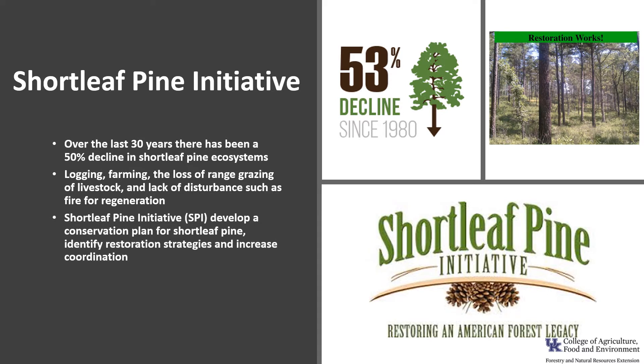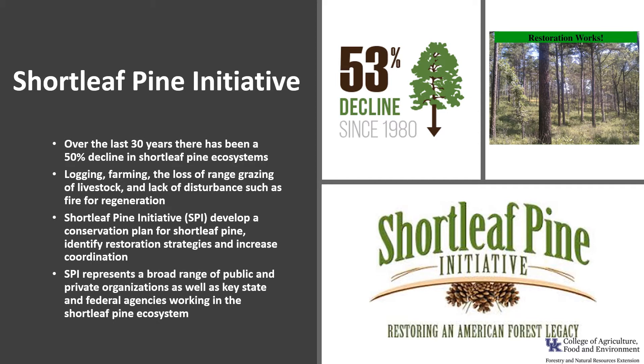The shortleaf pine initiative was formed to develop a wide-range conservation plan for shortleaf pine, to identify optimum restoration strategies, increase coordination among shortleaf proponents, and maximize the effectiveness of ongoing efforts. The initiative represents a broad range of public and private organizations as well as key state and federal agencies working in the shortleaf pine ecosystems.